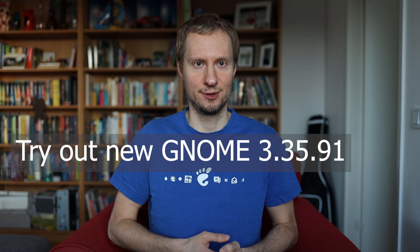And if you don't want to report bugs, that's fine too. Come and join us on IRC anyway and try out the new GNOME goodness.